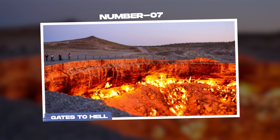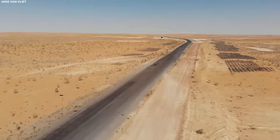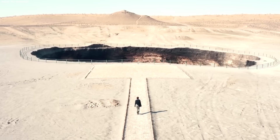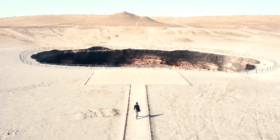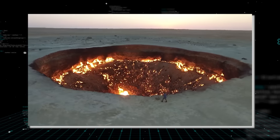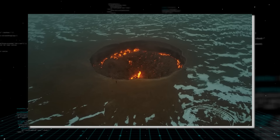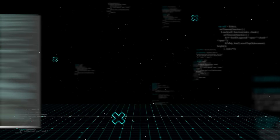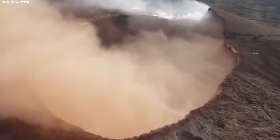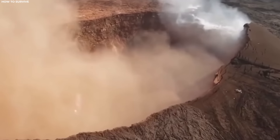Number 7: Gates to Hell. The Turkmen Desert hides a chilling spectacle no one was supposed to see — the Gates to Hell, also known as the Darvaza Gas Crater. Captured vividly through drone footage, this eerie phenomenon unveils a landscape unlike any other on Earth. Located in the heart of the Karakum Desert, the origins of this fiery crater date back to 1971, when a Soviet drilling rig accidentally punctured a massive underground natural gas cavern.